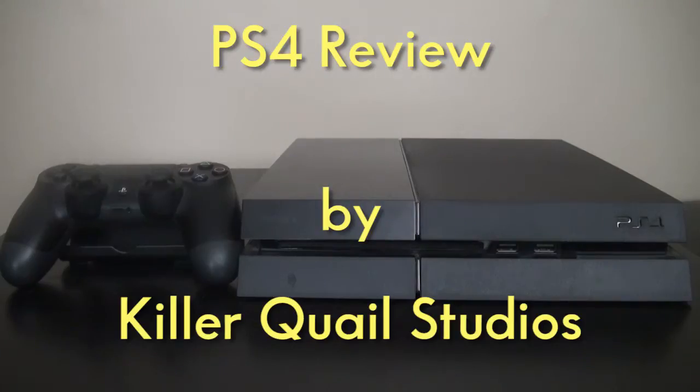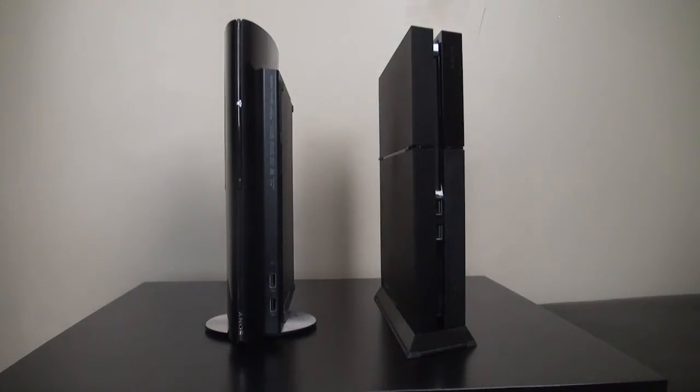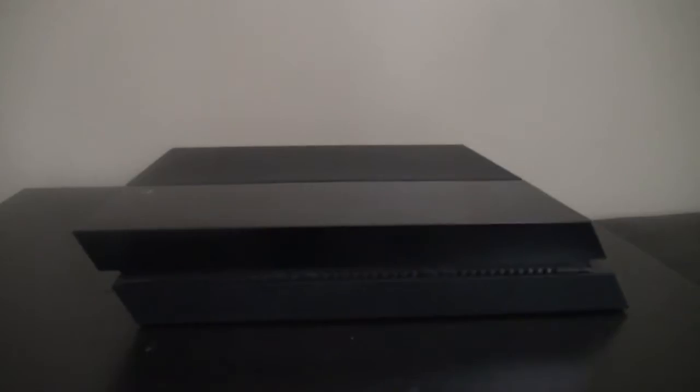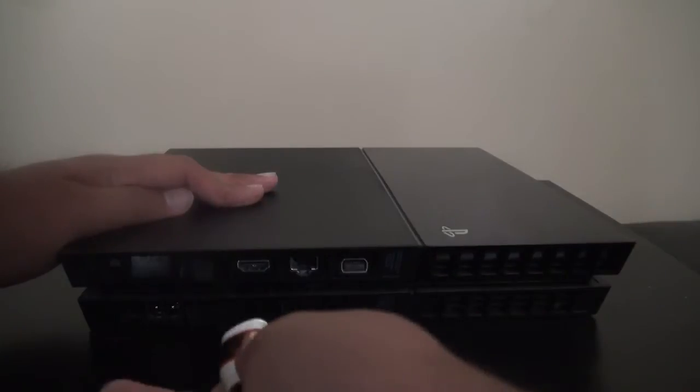Hello everybody, this is Justin from KQS and today I will be reviewing the PlayStation 4. It's really crazy how far we've come in console design. This thing has a little bit bigger footprint than a super slim PS3, though if you look at the PS4 from the side it kind of looks like an eraser. It looks cool but it makes plugging in the HDMI cable a little weird sometimes.